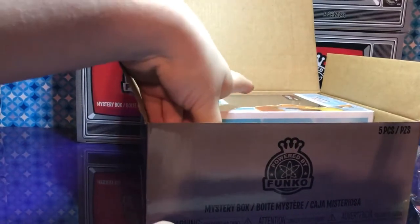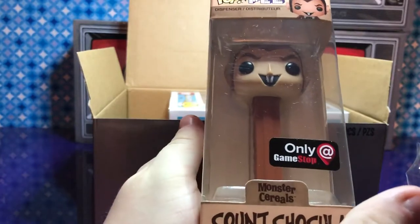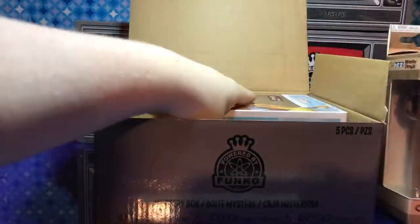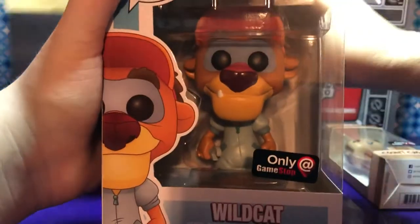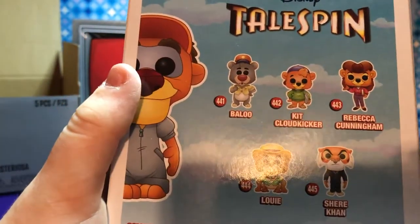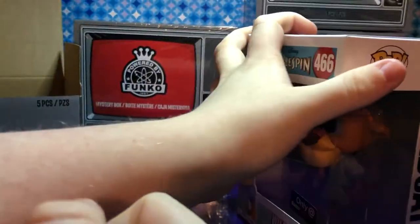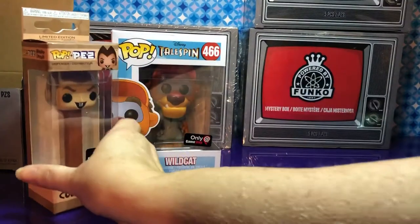Now let's get the Pez. Oh my god, good one! That was one you wanted — Count Chocula! It is so cute. And for the pop — Wildcat! He's very nice. I saw a few of these at the store, like Jurycon and Louie. So for the first box we have Wildcat and Count Chocula.